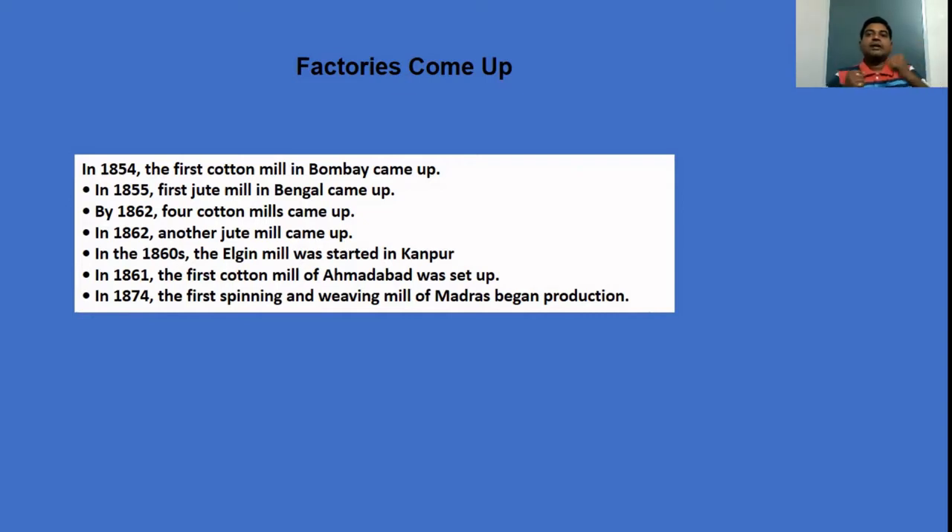If you prepare a table it is easy to remember these years in sequence. You can use a mnemonic: 54-Bombay, 55-Bengal, 60-Kanpur, 61-Ahmedabad, 62-four cotton mills and one jute mill, 74-Madras. Remembering it like this will make it very easy.